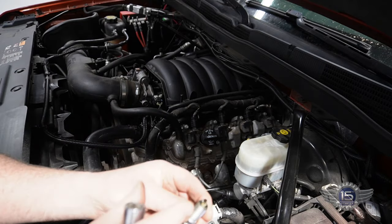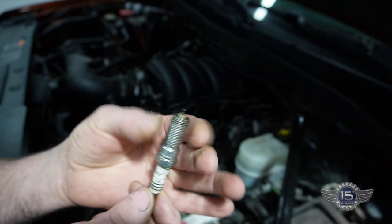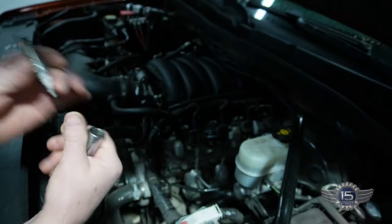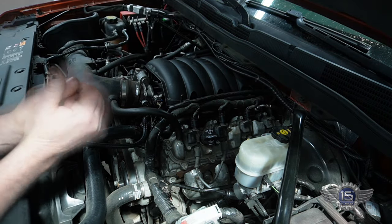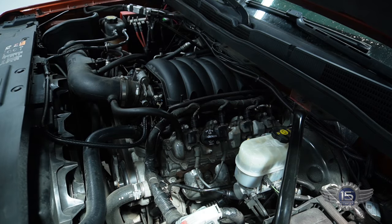The spark plug is completely soaked with gas — dripping with gasoline, so that's not a good sign. It does mean our injector is working though. So the next thing we're going to do is a compression test on it.